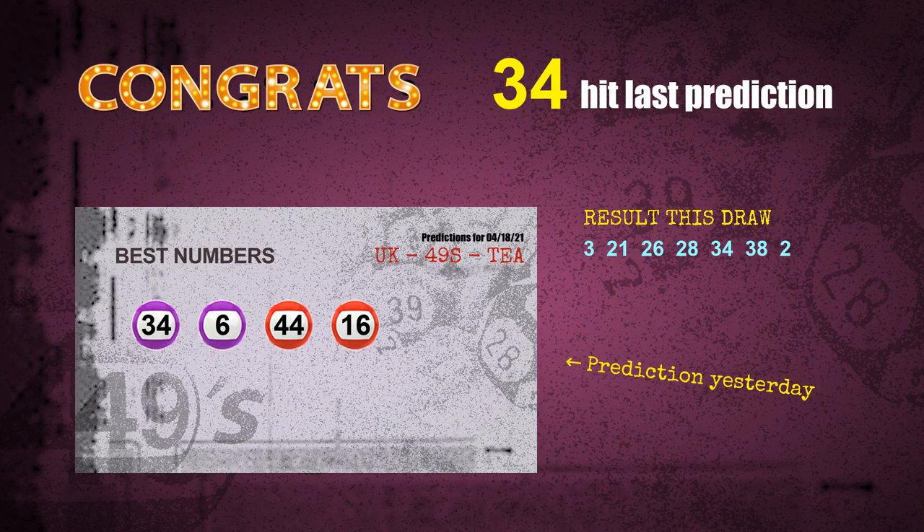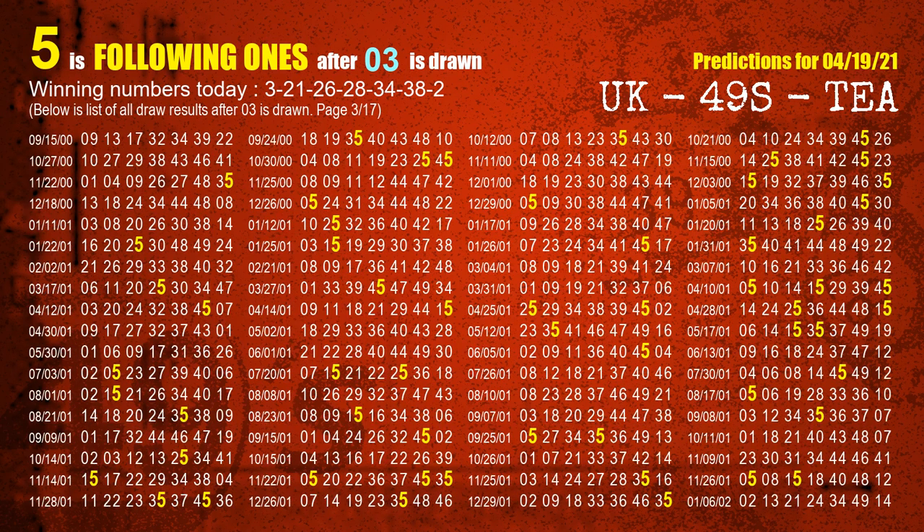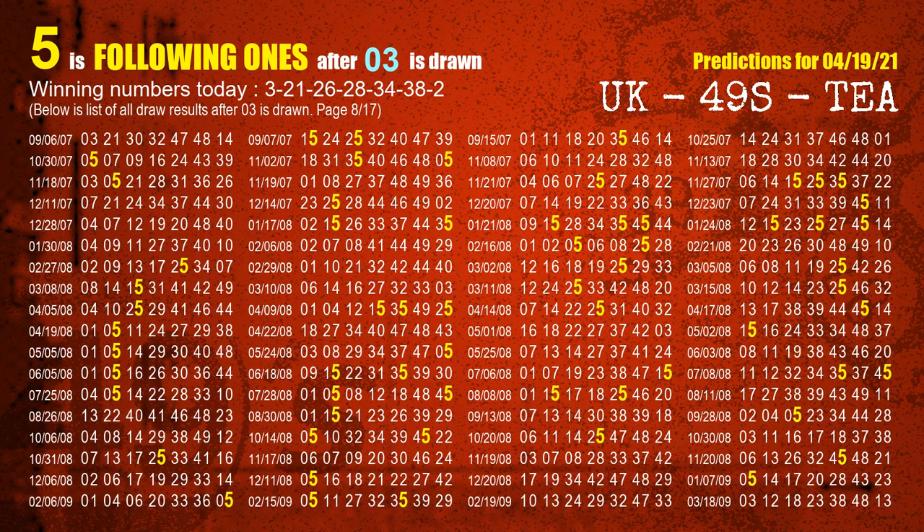We will now tell you how to find winning numbers for the next draw step by step. First, we find following ones through today's result. Following numbers refer to those numbers being picked on the next draw after this one, and following ones are the units digit of those following numbers. The first winning number is 03. We list all draw results after a draw with 03 as a winning number. The most frequently following units digit is 5 when 03 is the winning number in the last draw. We highlight units digit 5 in yellow for you.